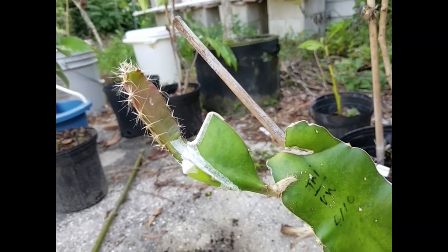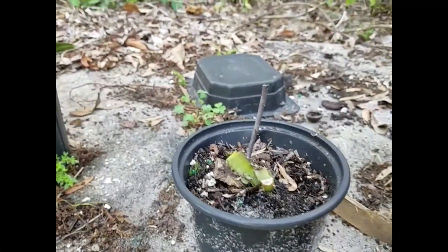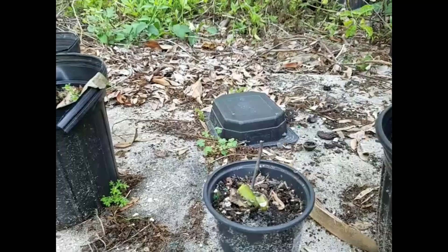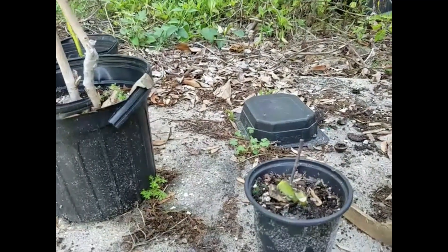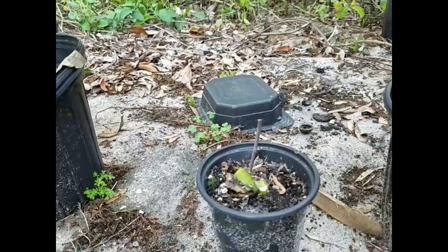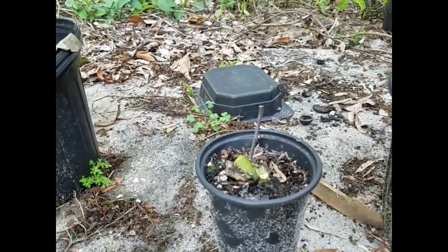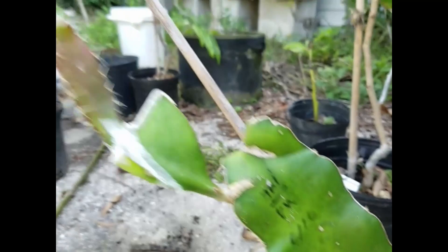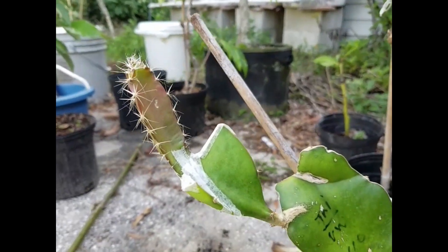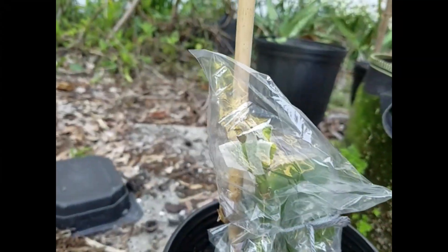From those 3 seeds, 2 were eaten by a snail or something. So from the whole experiment, I only had 1 seed left. I was really afraid something would happen to it and my whole experiment would fail. I waited a long time for enough material to grow up to graft, but the first 2 grafting attempts all failed. So this is the only one that succeeded.